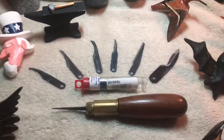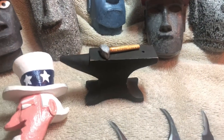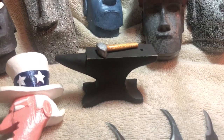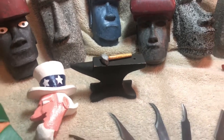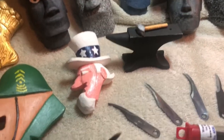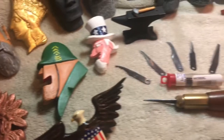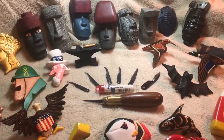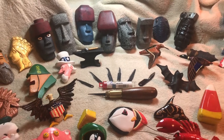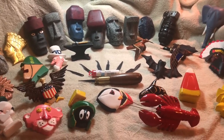I've also got an anvil here — I enjoy blacksmithing and used to blacksmith with my dad. I carved that anvil and the hammer, Uncle Sam, and an angry drill sergeant. That's all the ones I'm displaying this evening. I've got others, but these are the ones that came out really well that I wanted to feature.